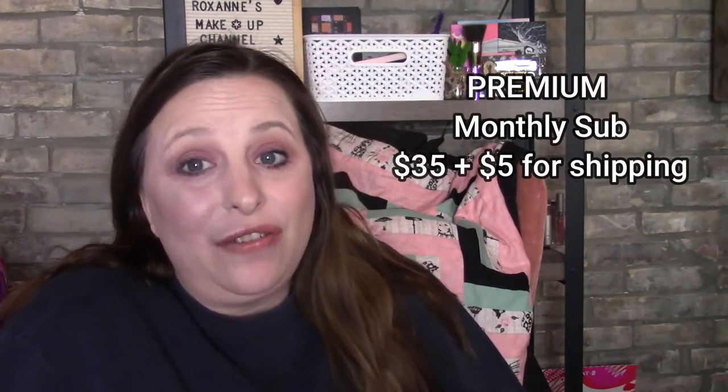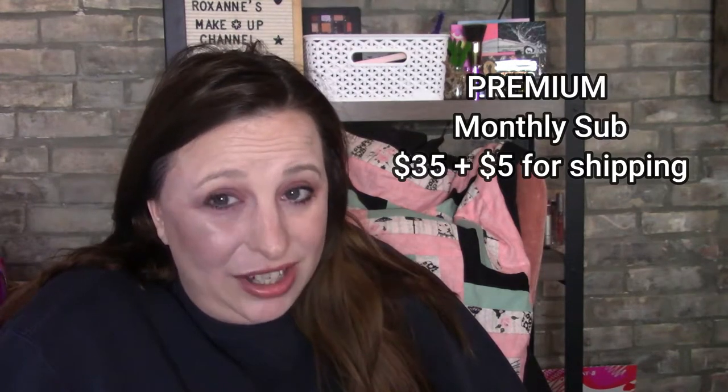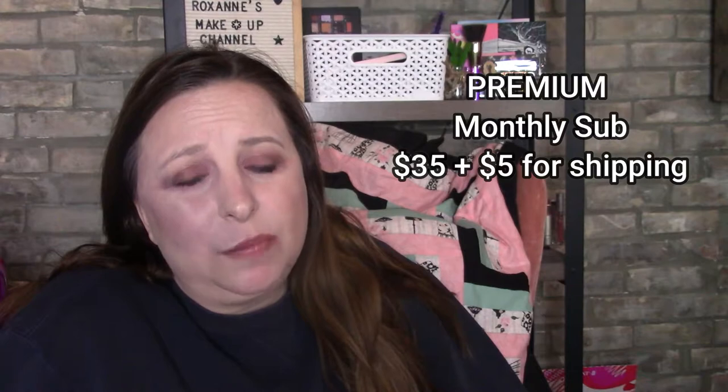The BoxyCharm Premium is $35 plus $5 to ship. I am not subscribed to it at this moment — last month's box was really disappointing so I let it go. The choices were: first choice was the NARS Blush in five different shades — I would have picked that. The second item was the Natasha Denona Coral Palette — I've already had and sold it; it is a beautiful palette, worth the price of the box. The last item was the Natasha Denona Transfix Concealer — I do have it and I like it a lot, it's part of my regular routine.